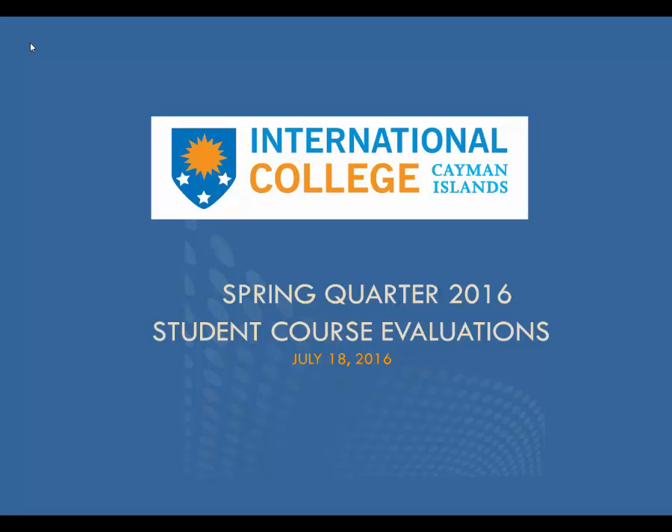Hello everyone, this is David Marshall, ICCI President, and I'm bringing you the Spring Quarter 2016 Student Course Evaluations Report. This recording is being made Monday, July 18th at just about noon.